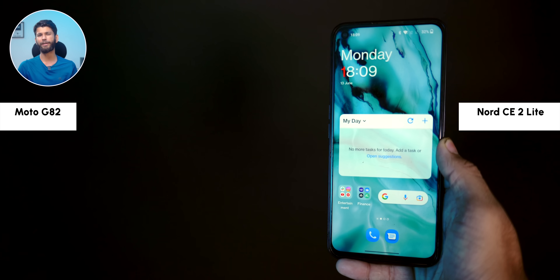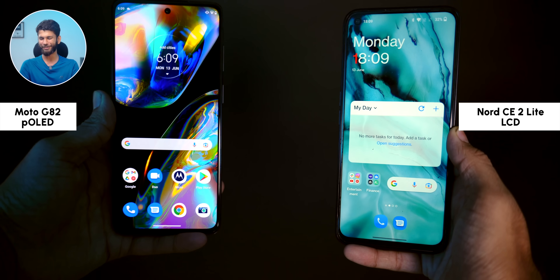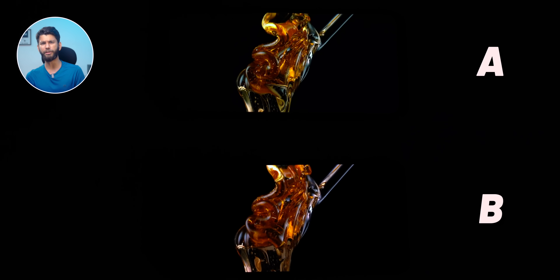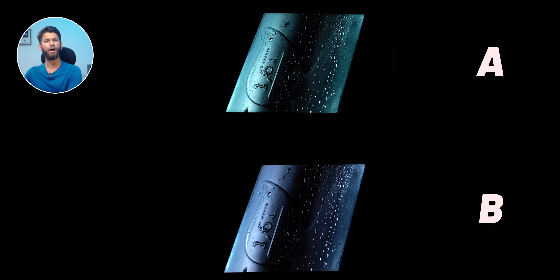Before we get to the interesting part — camera and performance — there are two important things to note. Number one: OnePlus Nord CE 2 Lite has an LCD display and Moto G82 has a P-OLED display. OLED is definitely better than LCD, and if you move into low light or a dark area, the OLED versus LCD difference is clear.